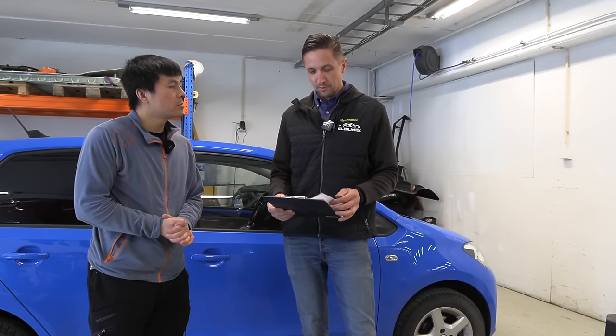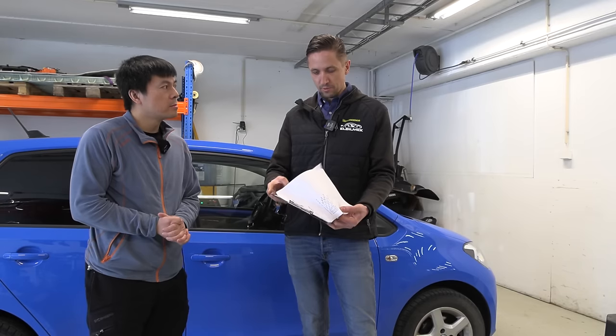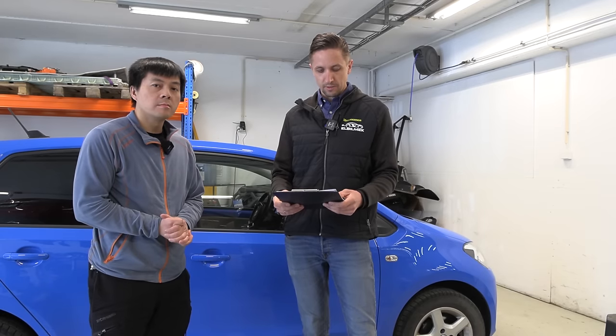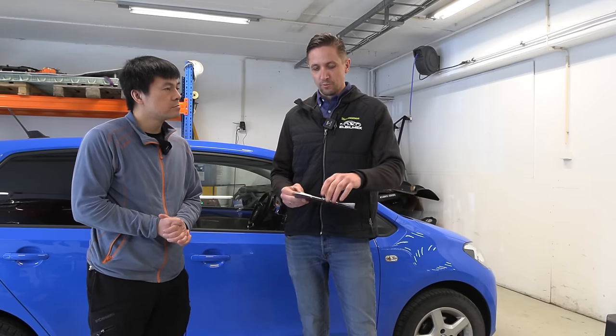I think the car is in quite good condition, having in mind that it's a 2014 model. The biggest issue is that air conditioning is not working - we should find out the problem. And tires are really worn out and should be replaced. But overall it's a reasonable condition for the age.